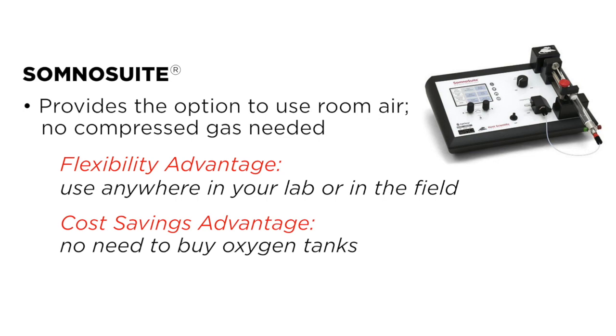SandoSuite saves you both time and money. Visit our website to see how much you could save.